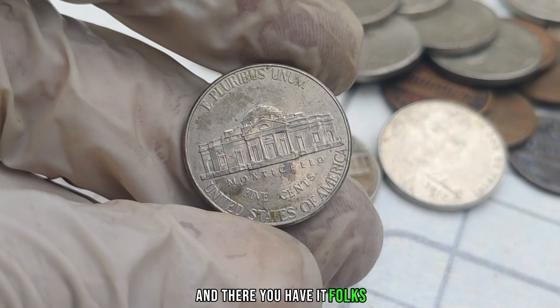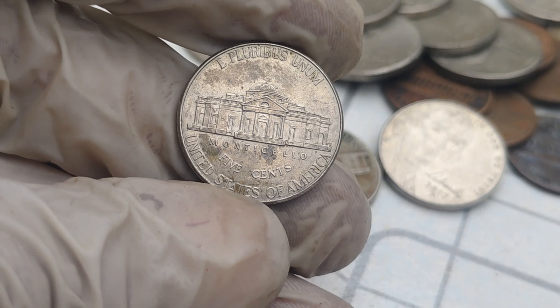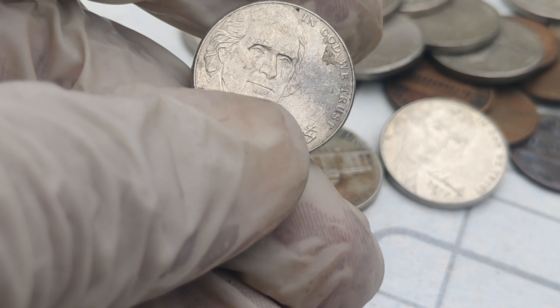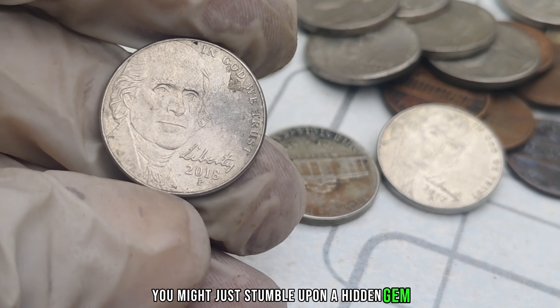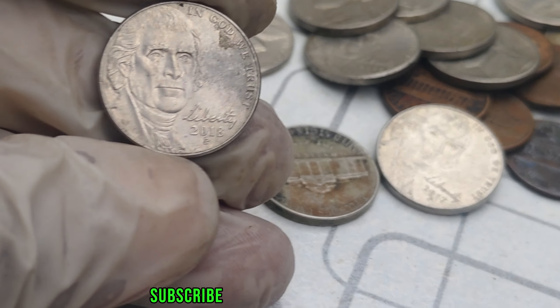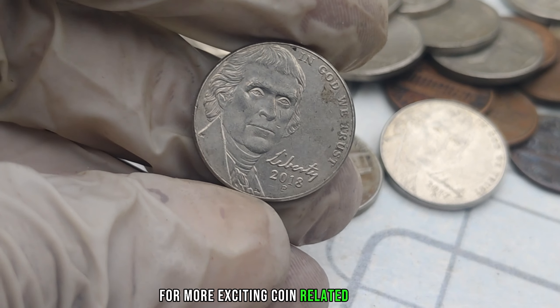And there you have it, folks. The 2018 P-Mint Mark Jefferson Nickel — a seemingly ordinary coin with the potential to be worth millions. Before you rush to check your pockets, make sure to do your research, and if you're lucky, you might just stumble upon a hidden gem. If you enjoyed this video, don't forget to like, subscribe, and hit that notification bell for more exciting coin-related content.